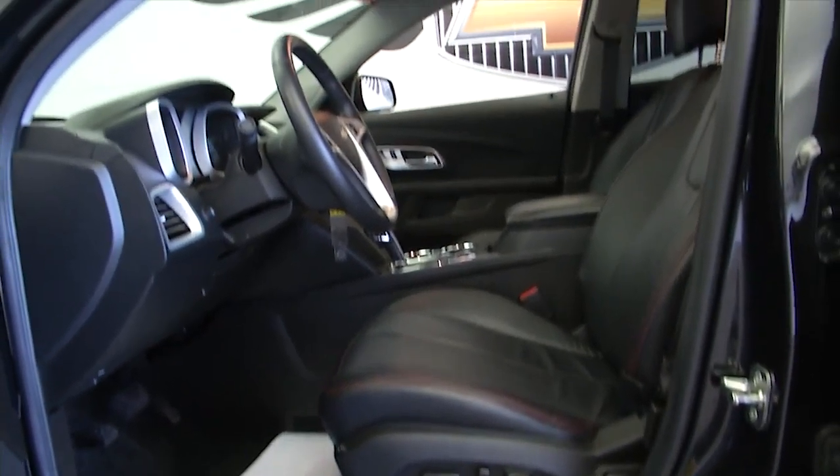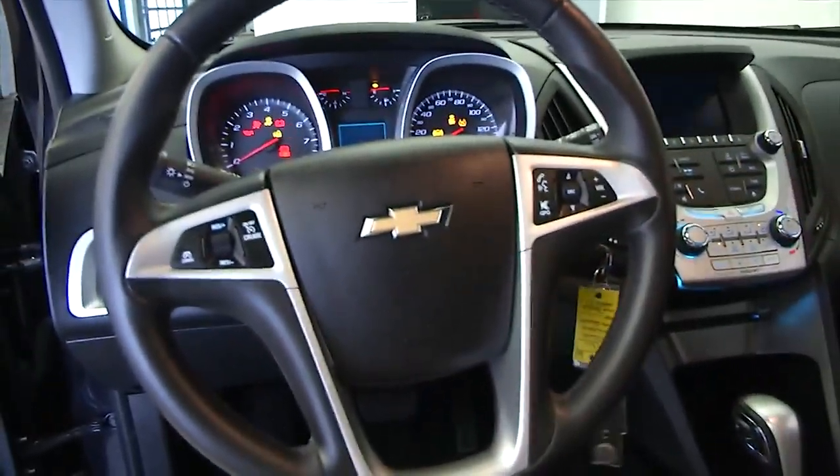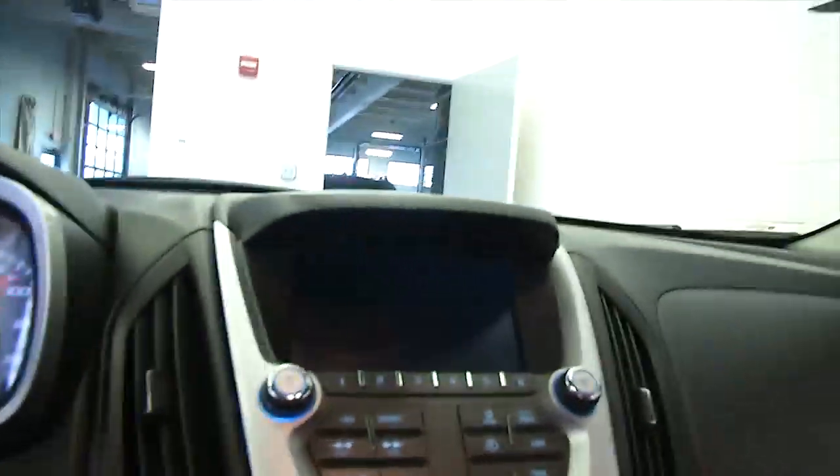Power windows, power locks, power mirrors, full power seat adjustments, leather interior, cruise control and audio controls mounted on the steering wheel.